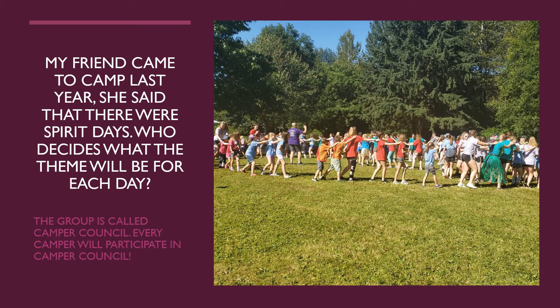The group that decides each spirit day is called camper council. Camper council is a time for units of multiple grades to come together to vote on the theme for the next days of camp. Each day of camp follows a different theme as chosen by our campers. Examples of popular themes include twin day, crazy hair day, dress as your favorite Disney character, pajama day, stuffed animal day, and many more. Our spirit director will coordinate the spirit day.